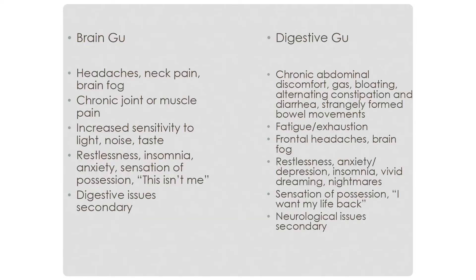Frühauf separated Gu into two categories depending on the symptoms: brain Gu and digestive Gu. Brain Gu symptoms include headaches, neck pain, brain fog, chronic joint and muscle pain, increased sensitivity to light, noise, and taste, restlessness, insomnia, and the sensation of possession — meaning the feeling of 'this isn't me, this isn't who I am, I don't feel like myself.' Digestive issues are secondary in brain Gu.